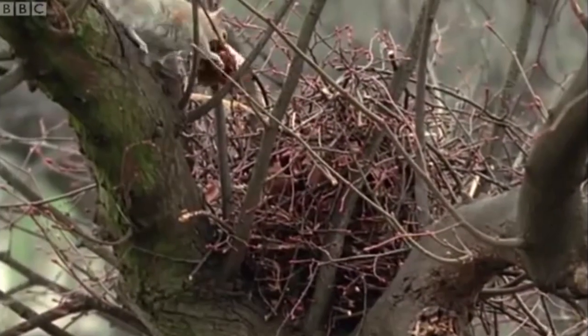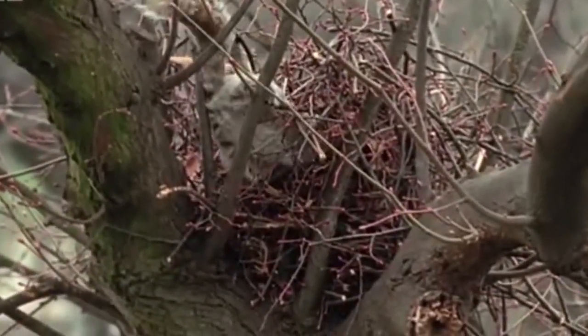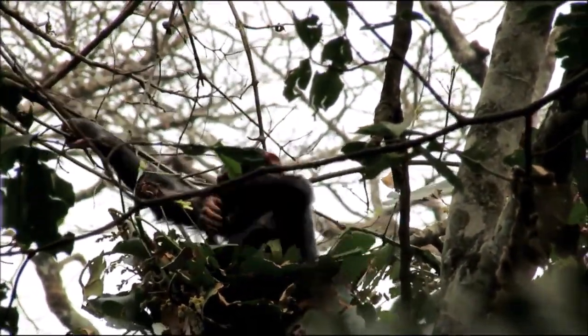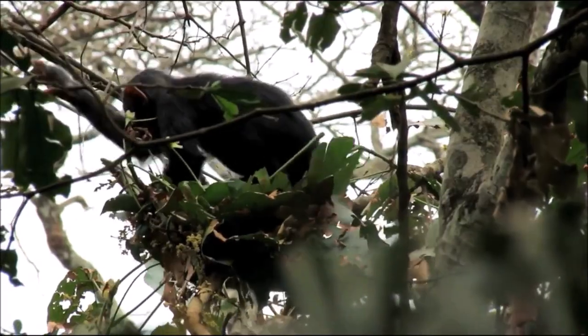Squirrels are master shelter builders. Their spherical twig drays are lined with progressively softer materials for insulation, warmth, and protection from the rain. Our closest living relatives may not build shelters, but they do weave together nests. It's highly probable that Neanderthals also preserved this tendency to weave circular structures.